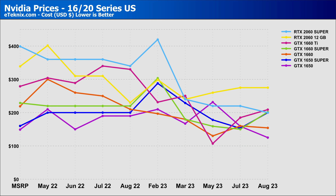Hopping over the pond to the US market, prices are a little more chaotic, fluctuating all over. Starting with the 16 and 20 series Nvidia cards — the 2060 12GB is the only card that has stayed the same as last month. The 1650 Super, 1660 Super, and 1660 Ti have all shot up in price, each increasing by around $50. If you're looking at one of these cards and can hold out just a little bit longer, you may be able to save some money when prices hopefully return to where they were in previous months.